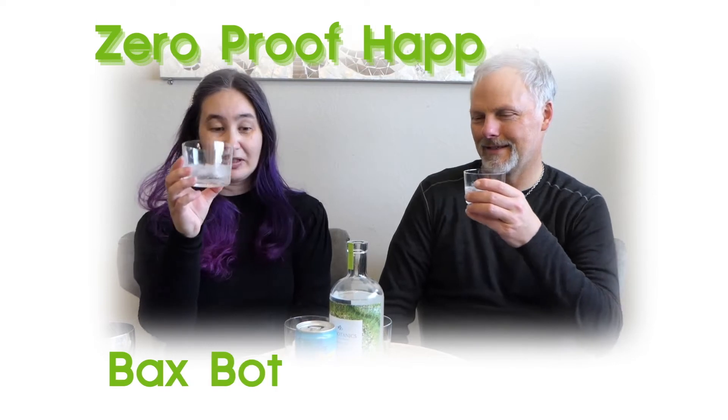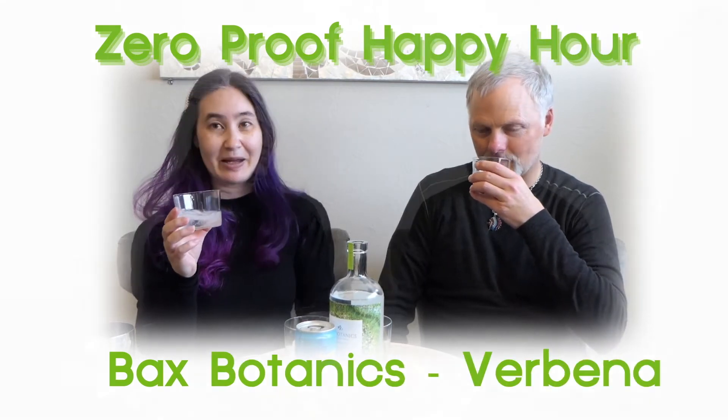We're going to try something pretty interesting today. This is a UK brand, Bax Botanics. I heard about this on a podcast many moons ago and thought it sounded interesting, and I was able to find it here in the US. We're going to try this — it's verbena, which is also known as Tears of Faces or Devil's Bane. It's kind of a magical herb, so we'll see if the drink is magical. We're going to drink it with a little bit of club soda as they recommend.